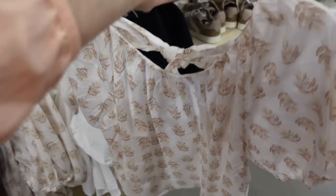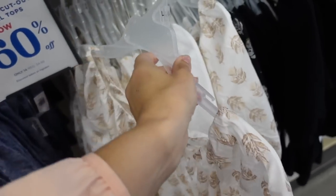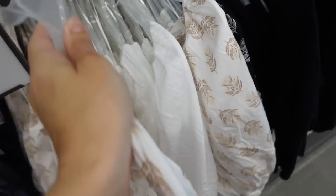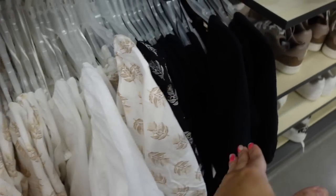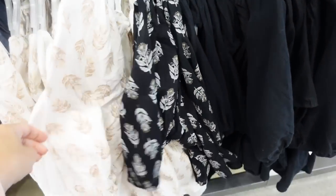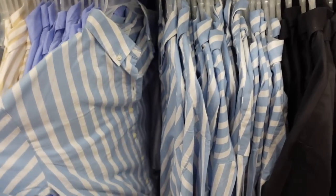Baby doll tops with the tie in the back come in lots of prints and colors or solids, on sale for $14, regularly $34.99 — really good price. In white and brown, solid white, black, and black and white.